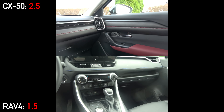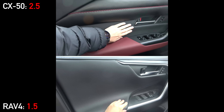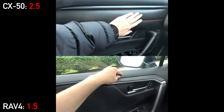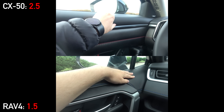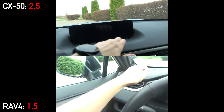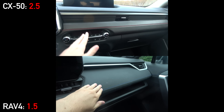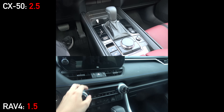Once inside the cabins, let's check out the major point category of material quality. Like many Mazdas, they have put a lot of focus into delivering a luxurious experience, with higher-end materials, padded areas, and stitched leatherette throughout. The RAV4 also has plenty of soft materials around the cabin, but it doesn't feel as plush as the Mazda.